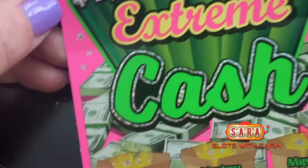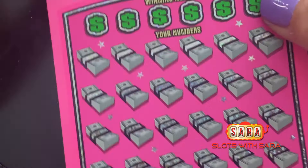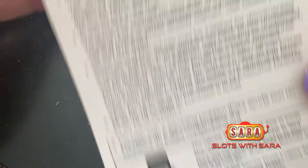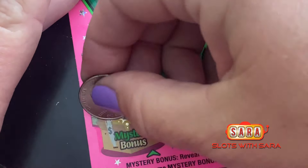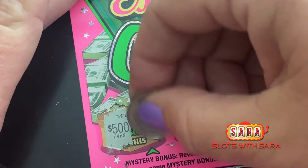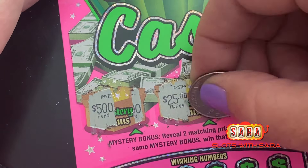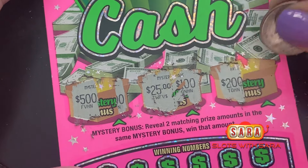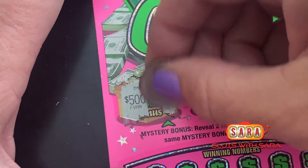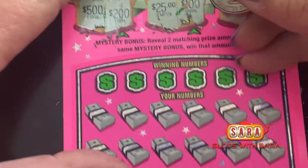On to the Million Dollar Extreme Cash. I like the color of this ticket — it's nice and pink. Ticket number 19, odds of winning one in 3.53. Mystery bonus area: first mystery bonus is $500... $25... that one's not a winner... $200, not a winner. I got a little excited there.